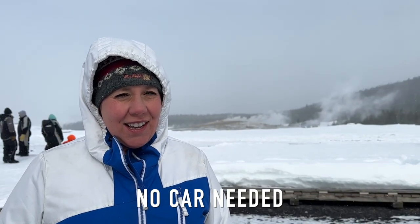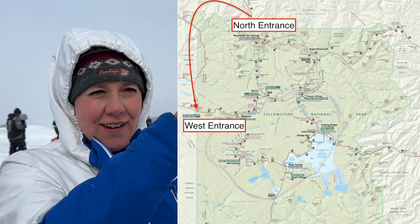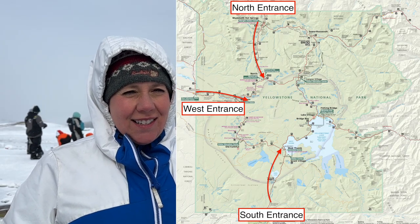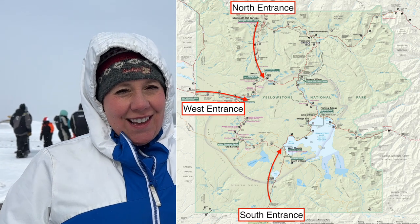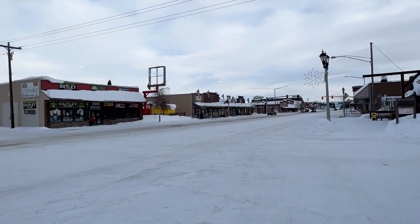Another thing we learned is you actually don't need a car, because so much of the park is inaccessible to regular vehicles. The concessionaires do a really good job getting people where they want to go. For us we had to drive all the way around to the north entrance and then the west entrance, but for extra money we could have used snow coaches to reach places like the Grand Canyon of Yellowstone. Snow coaches run from the north, south, and west, and concessionaires will even pick people up from the airport. If you're not used to driving in snow, I'd actually recommend not driving — even city streets in West Yellowstone are packed with snow for snowmobile traffic.